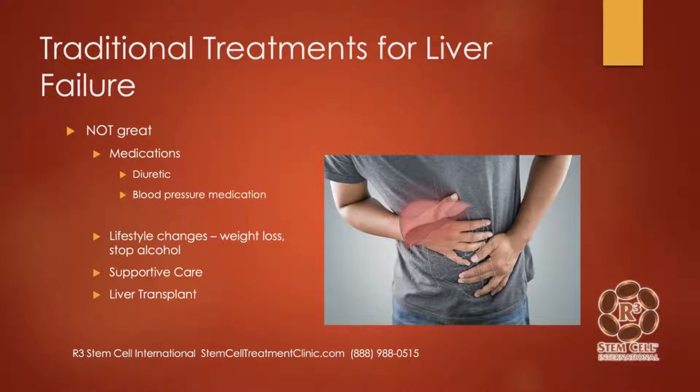Traditional treatments for liver failure are not fabulous. There are various medications — such as if there's an excess of fluid, a diuretic can help to get rid of some of that. Blood pressure may rise, so blood pressure medication may be helpful. Neither of those address the actual issue; they just help deal with some of the symptoms. Lifestyle changes can help dramatically, such as losing weight or stopping alcohol, supportive care, and then a liver transplant.